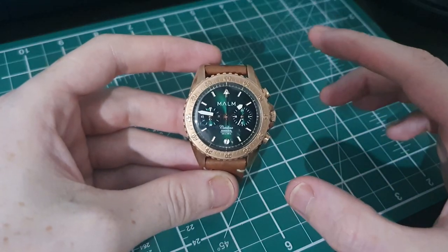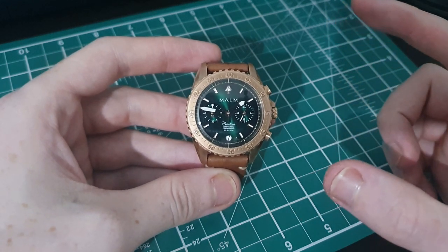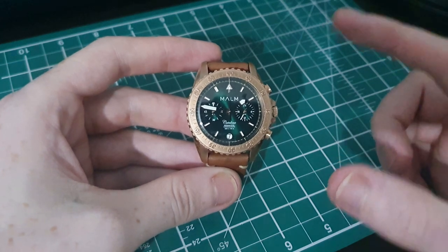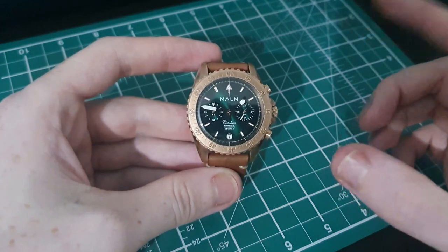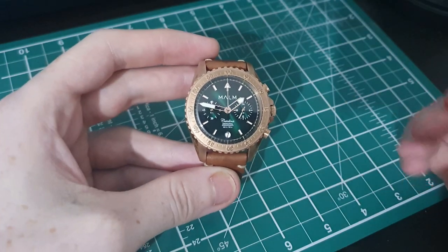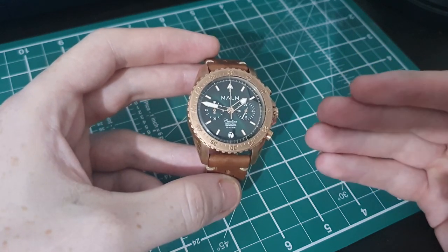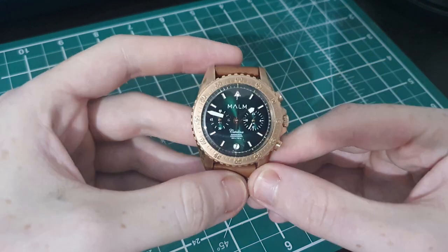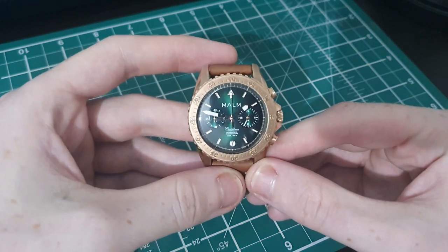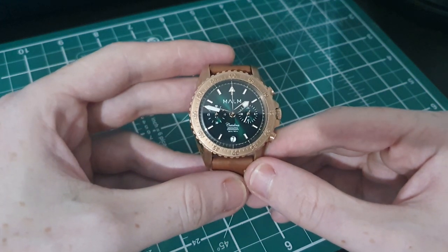Let me introduce you to the Marm Catalina Aeronautical Chronograph. A little bit of history about Marm — they are a Swedish micro brand based in Linköping, Sweden. They get a lot of inspiration from aviation, as Linköping is Sweden's aviation capital.